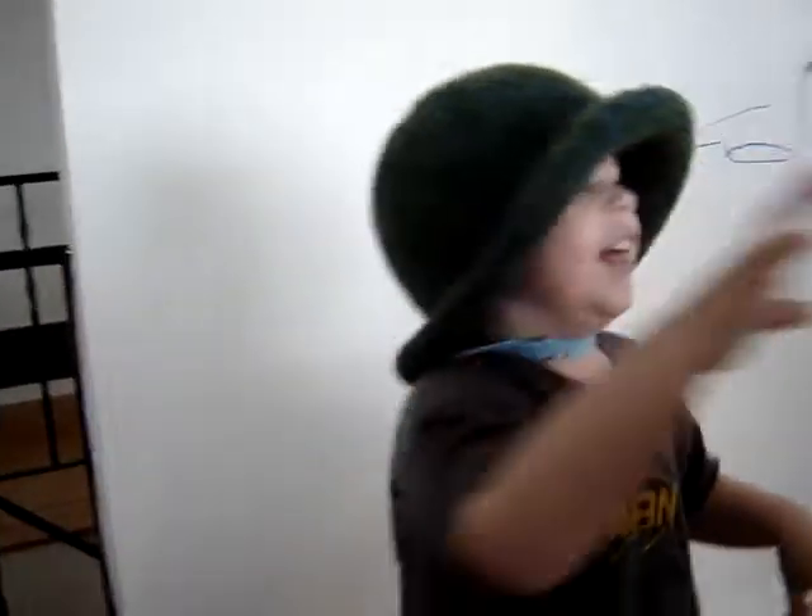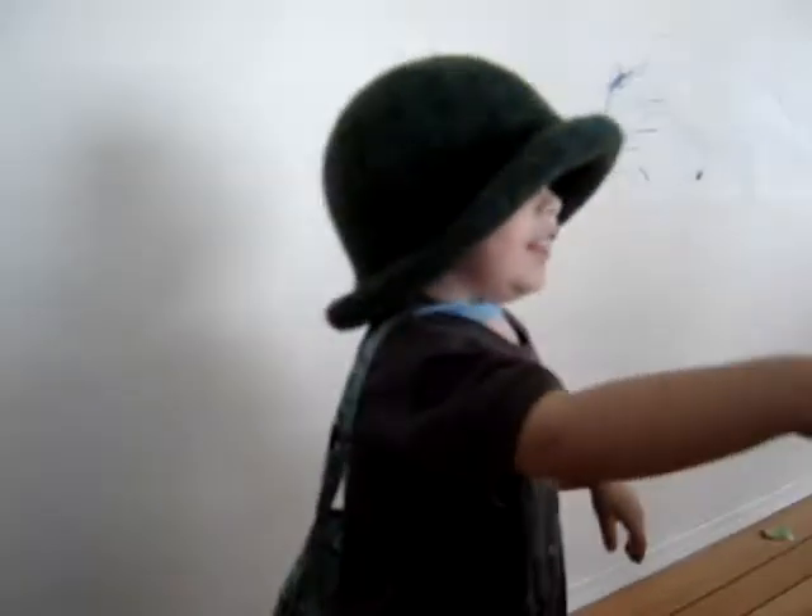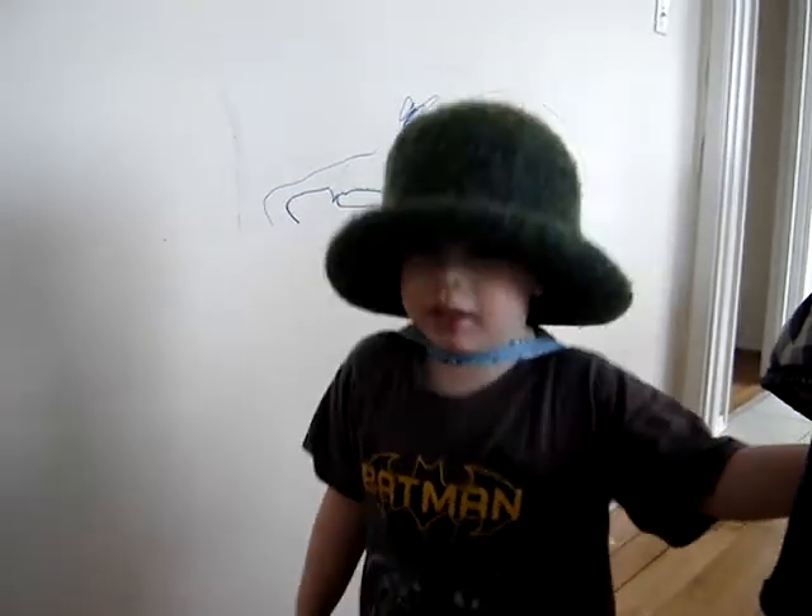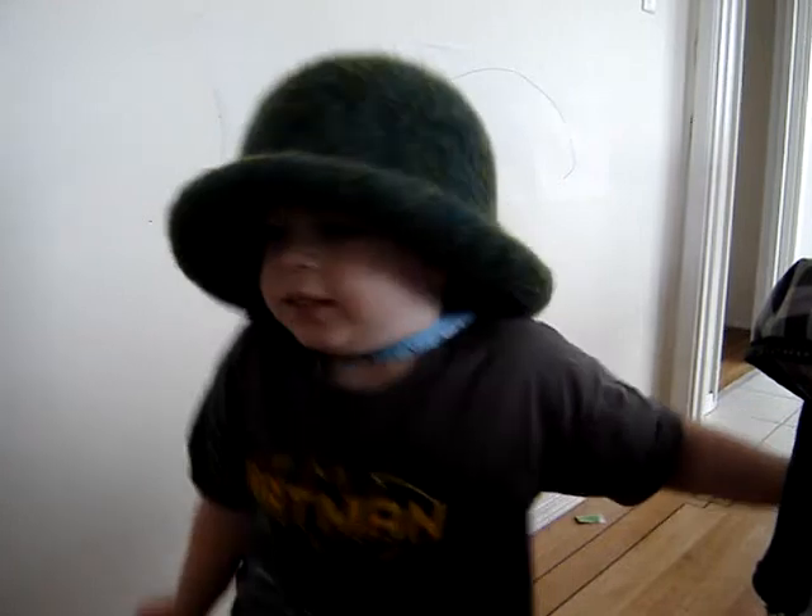And Nathan, do you have anything else to say? Merry Christmas. Merry Christmas. Say something else. Happy Halloween. Happy Halloween.